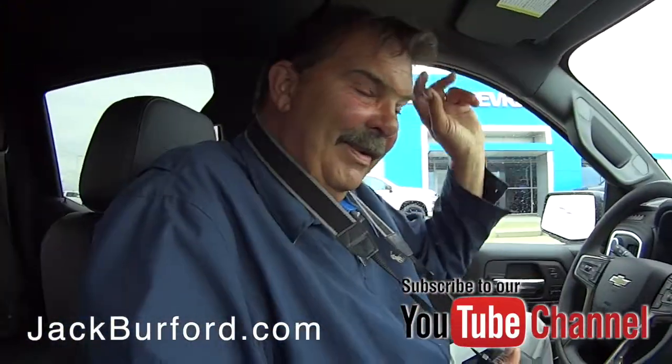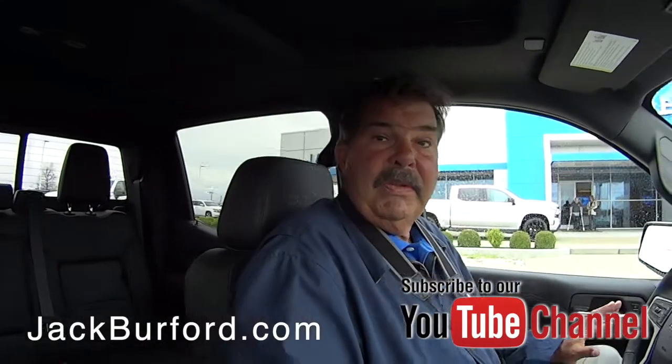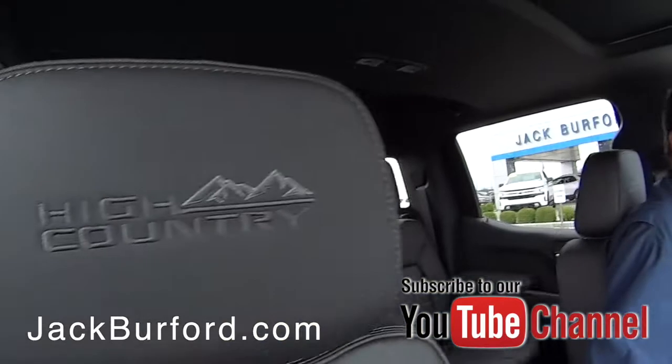Silverado High Countries are nice, aren't they Greg? Yeah, this is a nice one. This is a 2019 North Sky Blue, black leather interior, heated and ventilated seats.